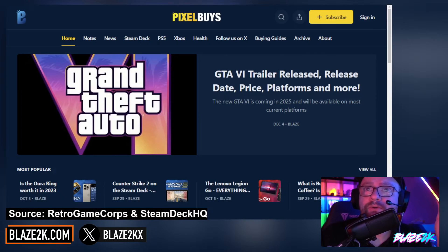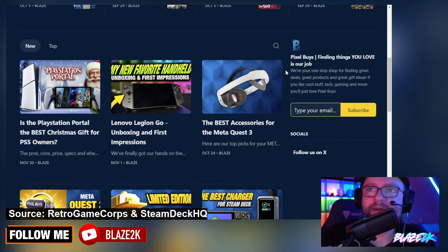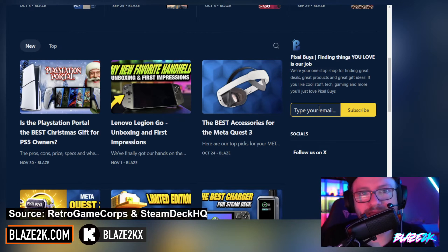Before we get into it, go check out our website, pixelbuys.com — the number one geek gift buying website where you can find cool stuff to buy, cool new tech, reviews, gaming news, all that good stuff. Put your email in there, subscribe, and get yourself some cool emails in your inbox. I promise I won't spam you.